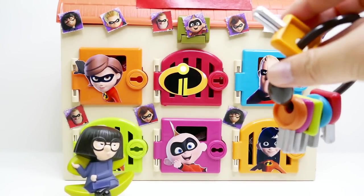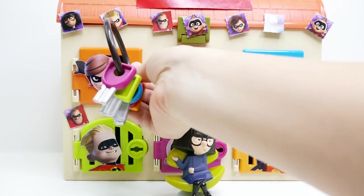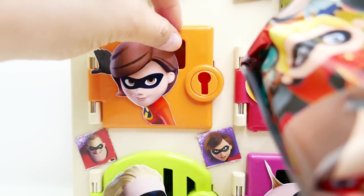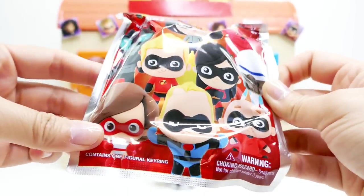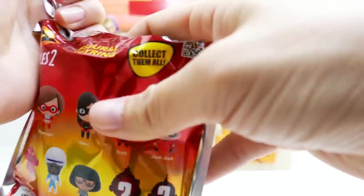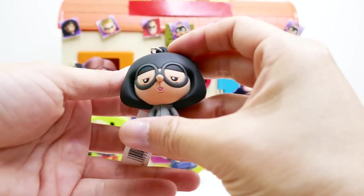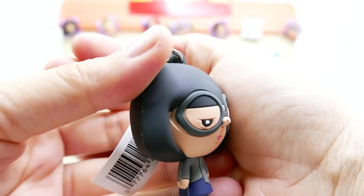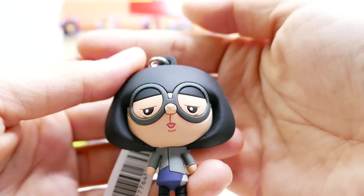Next door, let's go with Elastigirl — she has the dark orange door. This one is an Incredibles 2 figural key ring, and there's a whole bunch of them to collect. Oh my gosh, we got Edna again! Two times in a row! Look at her nose, it's so small and her tongue is sticking out.